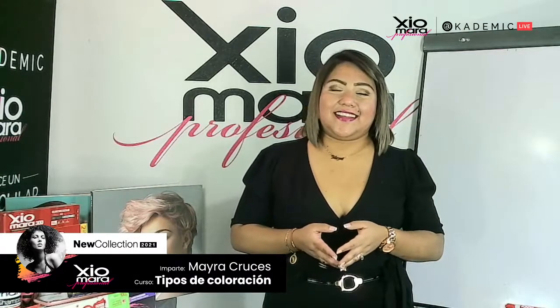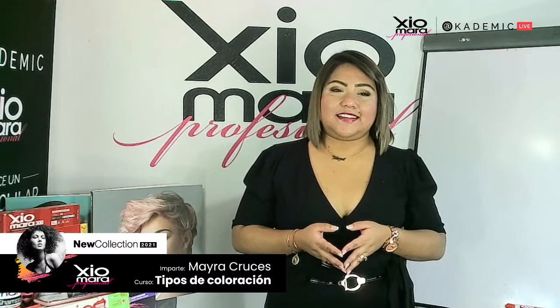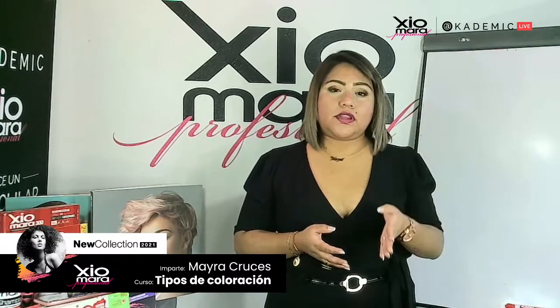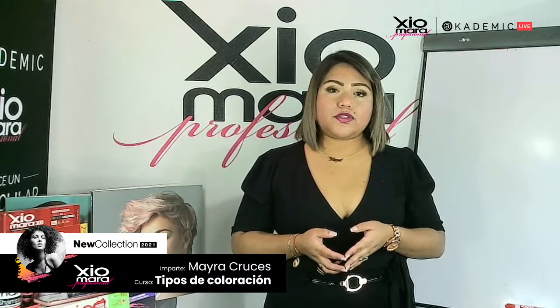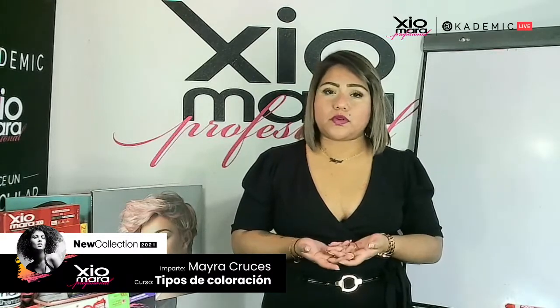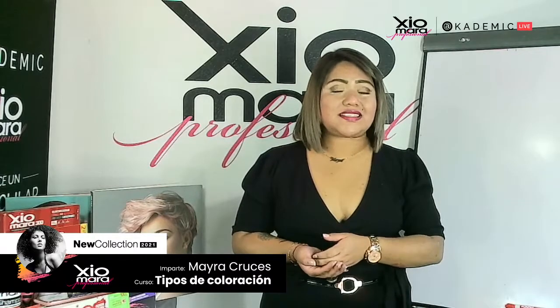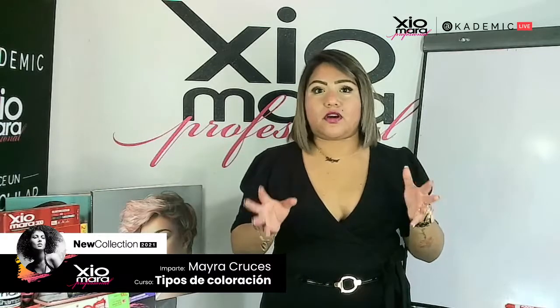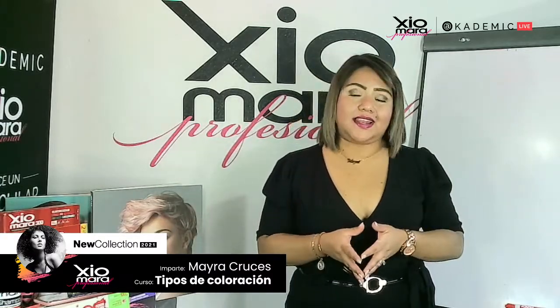¿El triple cero no aclara? Puede llegar a aclarar hasta 4 niveles dependiendo del peróxido. Si es un cabello sano, sin algún tipo de porosidad, puedes aplicarlo con 40 volúmenes. Posteriormente solamente te encargas de neutralizar ese tipo de reflejo naranja o rojizo que llega a quedar en el cabello.